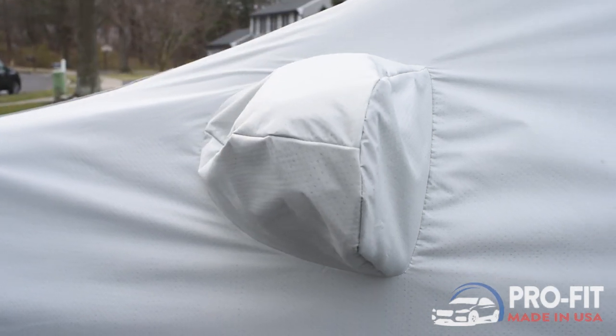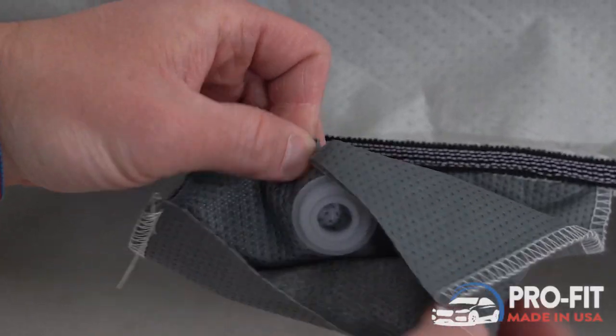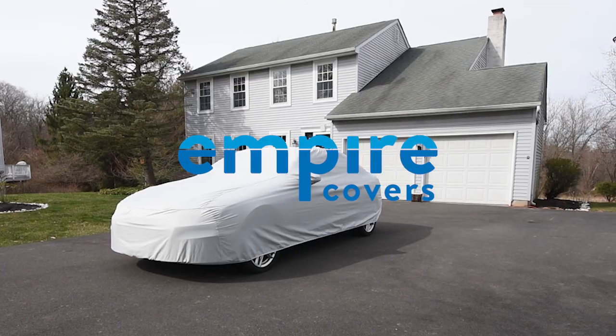This cover features mirror pockets, ultrasonically welded seams, a soft inner lining, a full elastic hem, built-in grommets, and straps and buckles for added security. Shop Empire Covers today and protect the things you love.